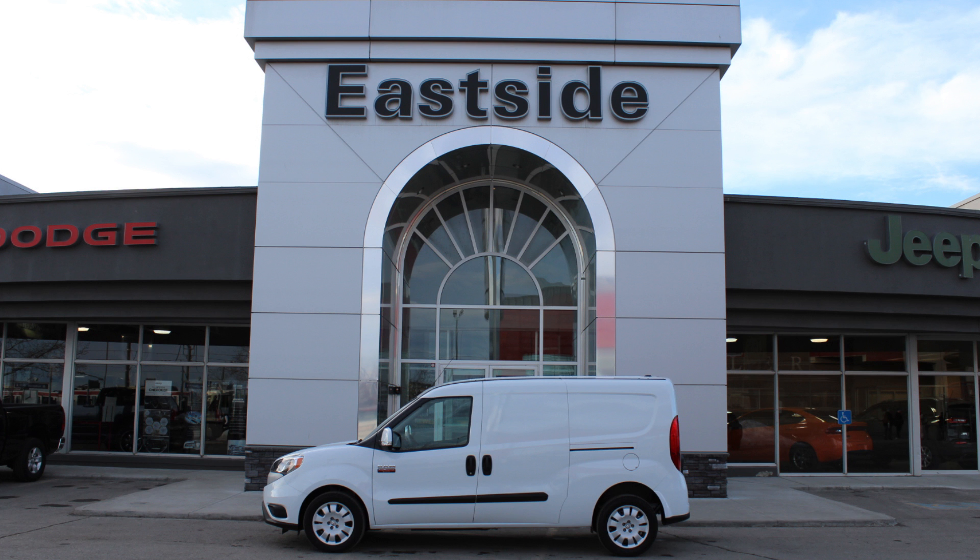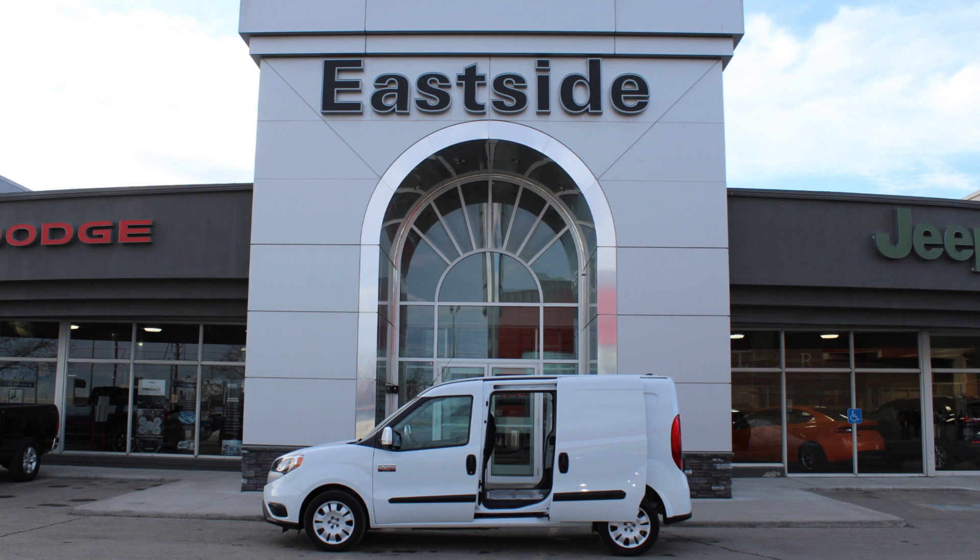The Promaster City offers more capability than the Ford Transit Connect, Nissan NV200, and Chevrolet City Express.